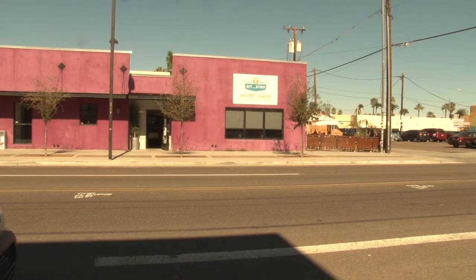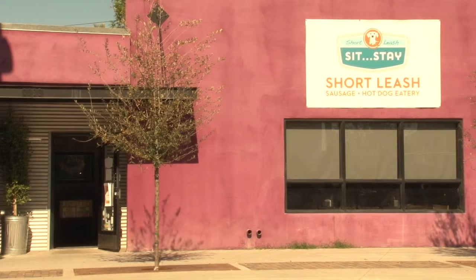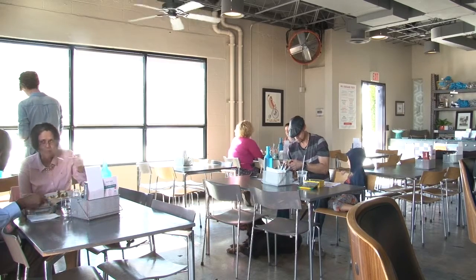If you are choosing to eat a hot dog in downtown Phoenix, there are plenty of places to choose from. But if you want a delicious, one-of-a-kind hot dog, then you should visit the Short Leash Sit Stay. This small restaurant is located on 110 East Roosevelt Street.